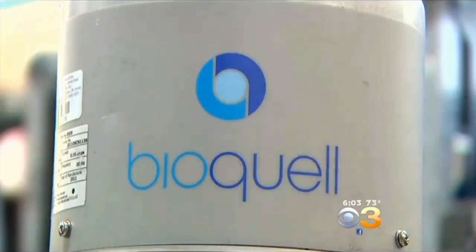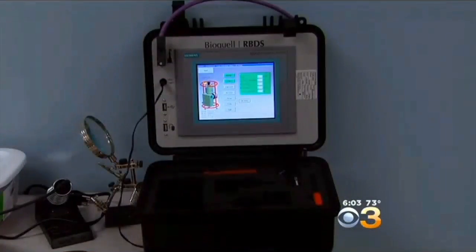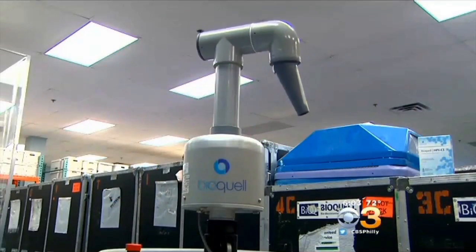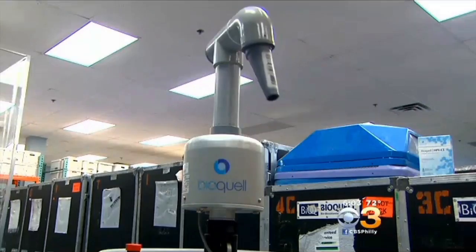Ed Stryevsky is the director of operations at BioQuell, based in Horsham, Montgomery County. The nozzles spin both 360 degrees each way, so it will ensure equal distribution of the vapor in the room. He says the remote-controlled robotic sterilization systems have been used in a variety of places, including the NIH and Johns Hopkins.